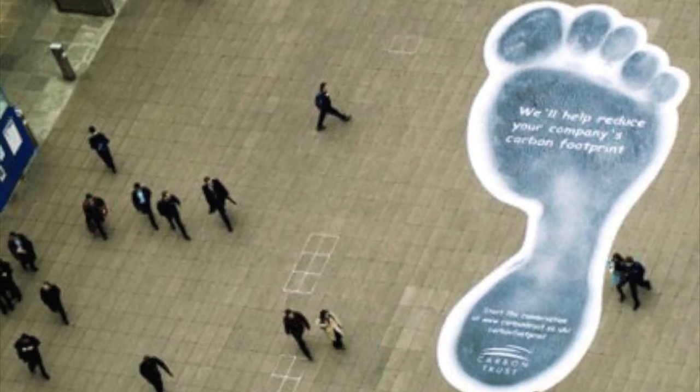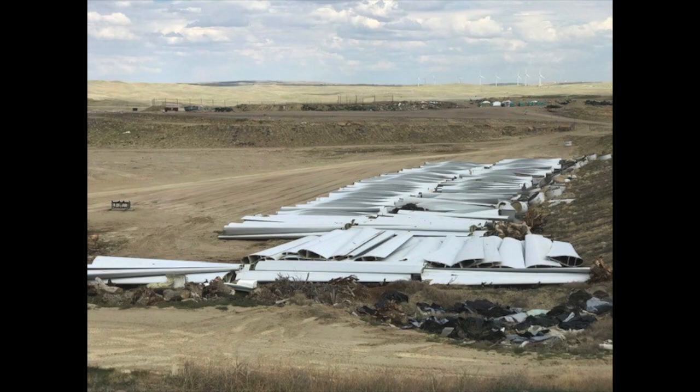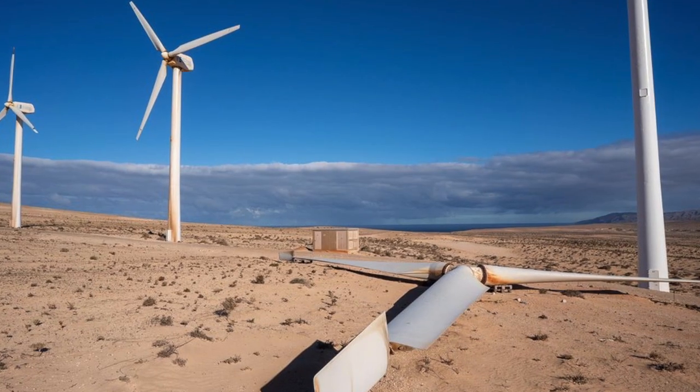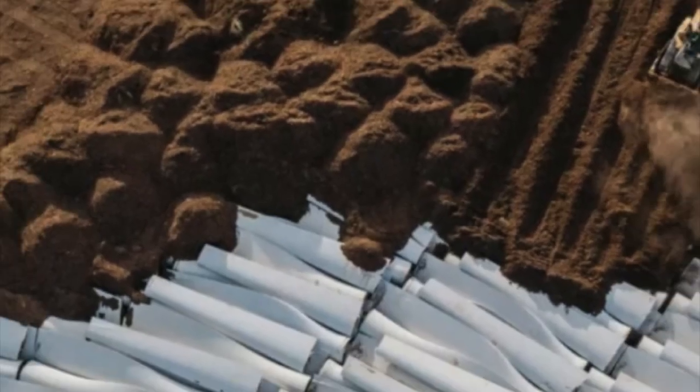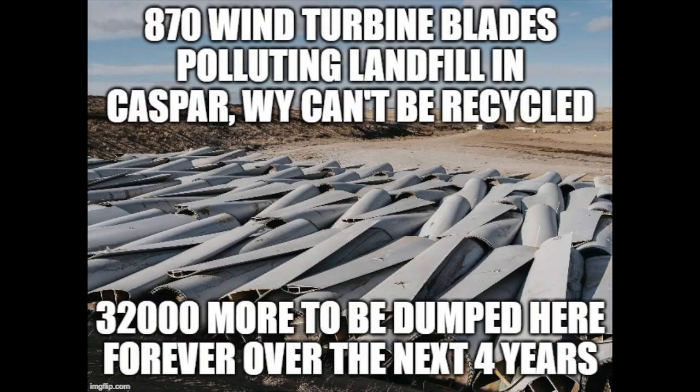Another lesser-known fact is that the so-called carbon footprint to make these huge machines is massive, and it's even bigger when they are decommissioned. They last on average about 20 years. They can't burn them because it's too toxic, so they have now resorted to burying them in landfills because it costs too much to break them down. That's not very green, is it?